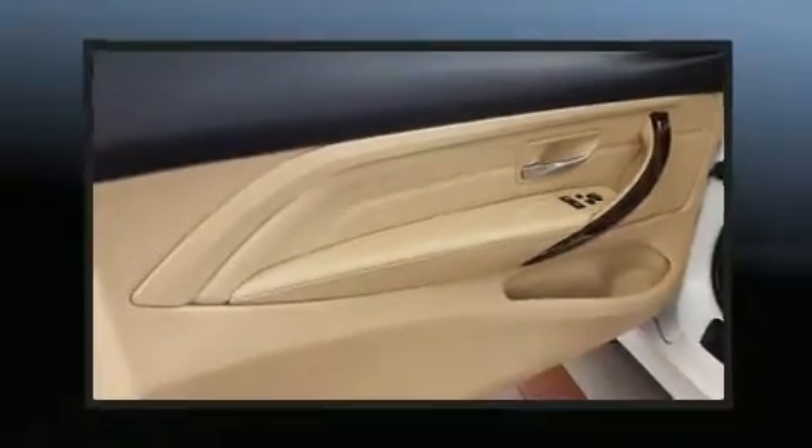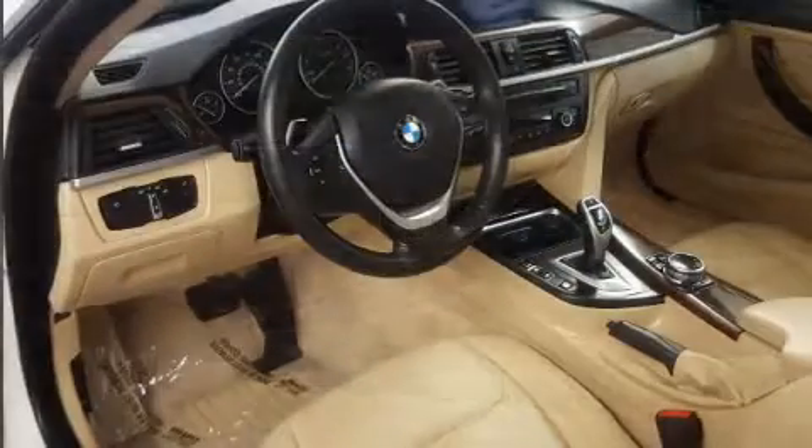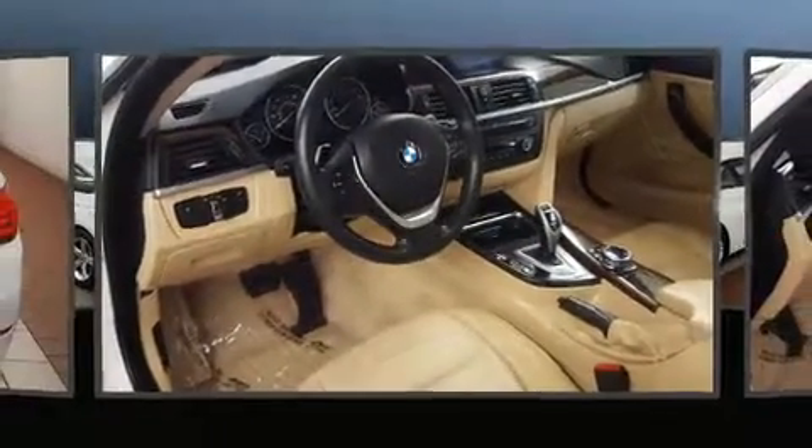It includes power seats, an outside temperature display, automatic dimming door mirrors, heated door mirrors, and seat memory.